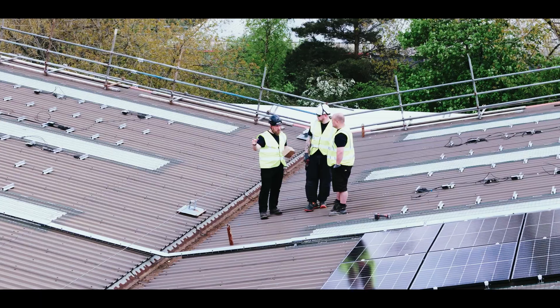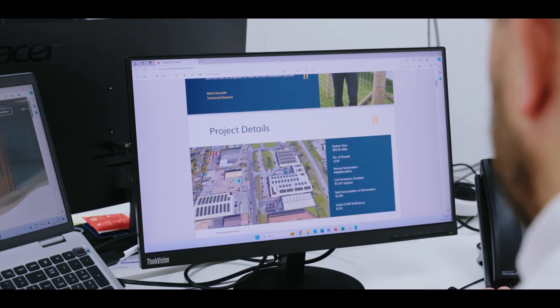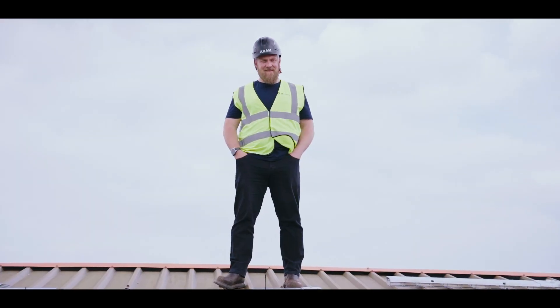We chose AR Power after a lengthy tender process, which involved four or five alternative options. AR Power came out best on cost, professionalism and efficiency.